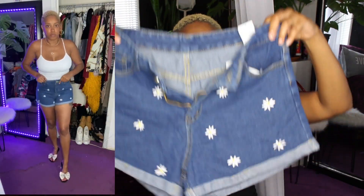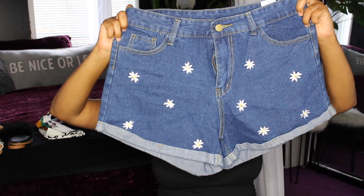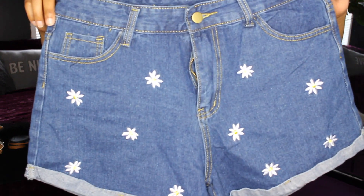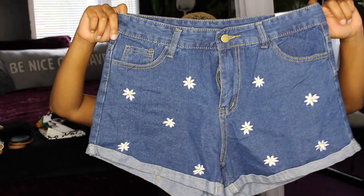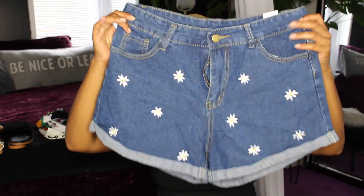Last and final item — these cute daisy shorts. I paired them with a white tank top. Initially when I bought them I was like, that looks kind of childish, where are you going in that? But when I got them I was like, okay, the daisies aren't on the back, just in the front. It's very springy, you can pair it with anything and it'll still be fly. You could get a white pair of Vans and a nice white bodysuit, or a yellow shirt — it all depends on your style preference.